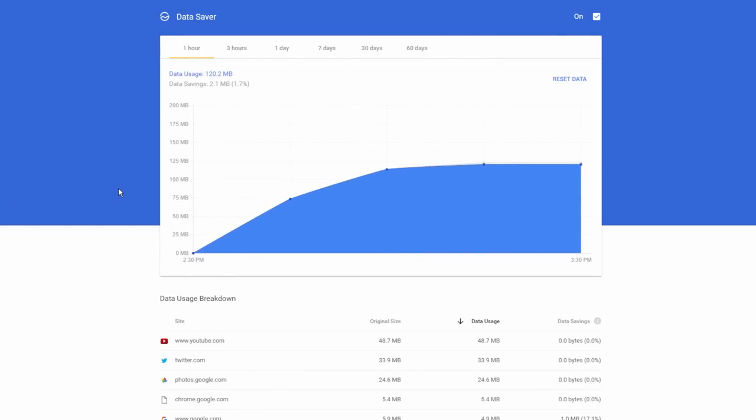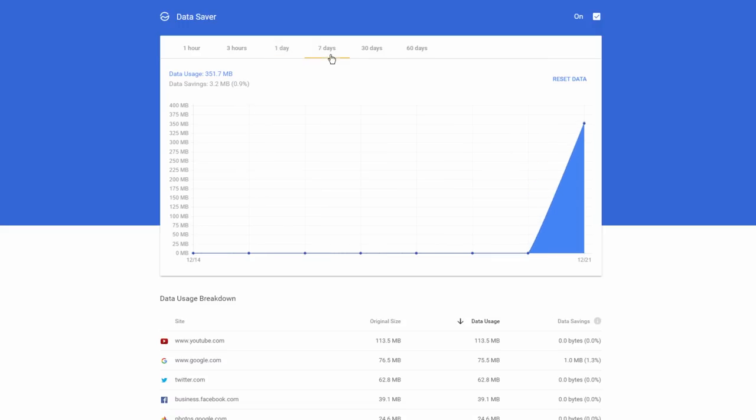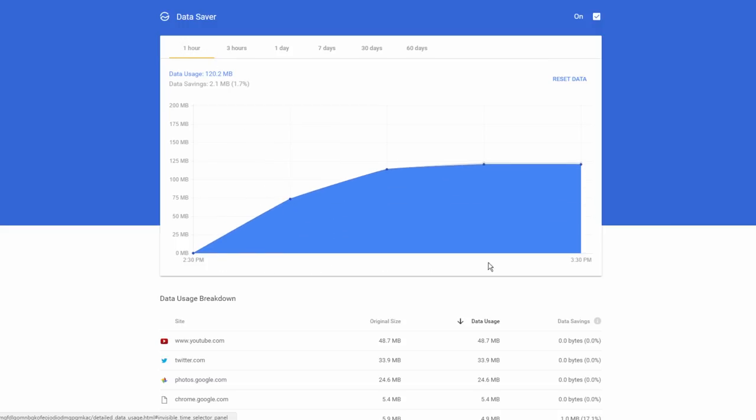You can also use it on the mobile version of Chrome as well, which is especially useful because most cell providers unfortunately have very low bandwidth caps — we all hate it — but this could be a way to help with that.